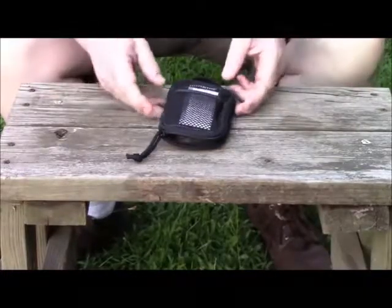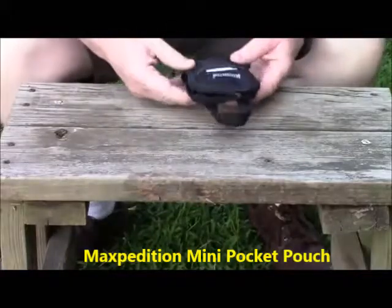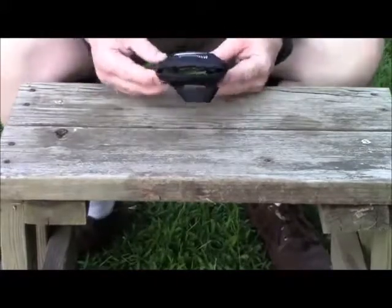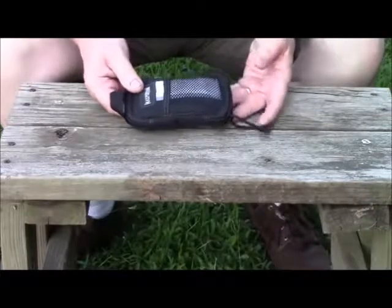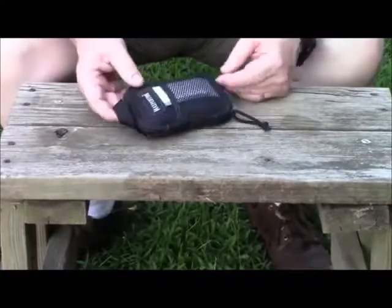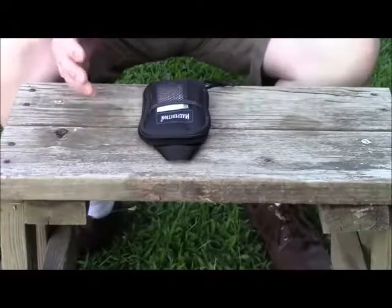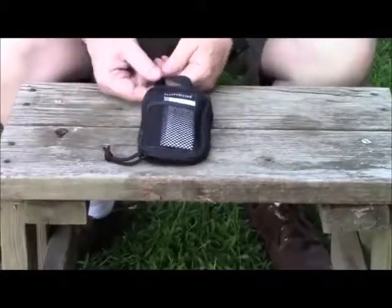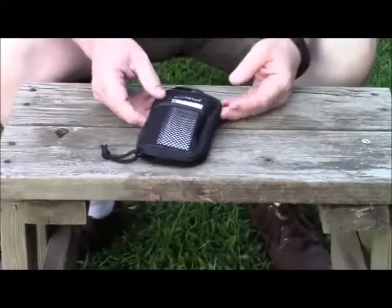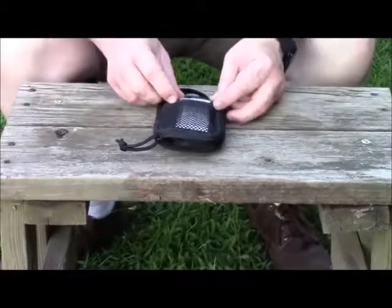Just something real quick — got here a Maxpedition pouch. I've been carrying so much junk in my pockets and I've gotten away at work long enough that nobody really cares about wearing cargo pants. I started thinking I need to get some of this stuff organized, and also get some things out of my get-home bag — which is really my everyday carry bag — to make it a little lighter. The Maxpedition mini is the smallest pouch they carry and it fits right in a cargo pocket on one of my legs.